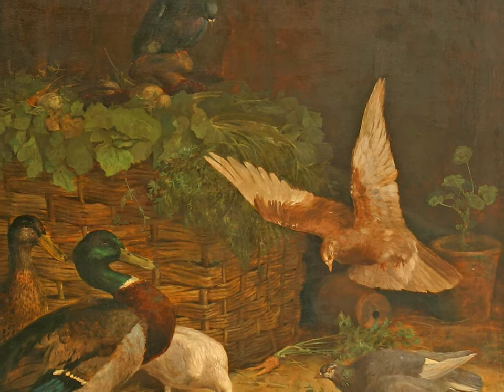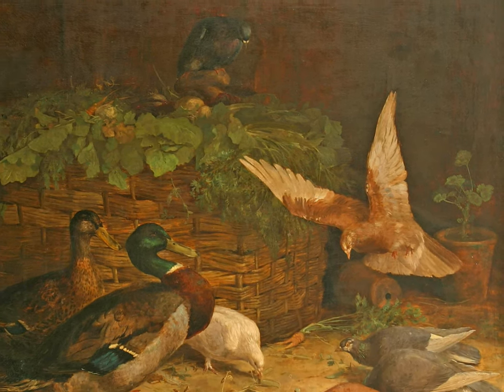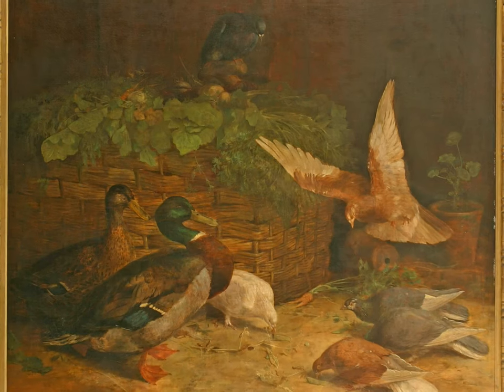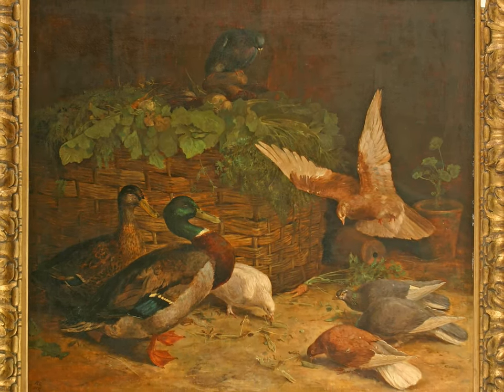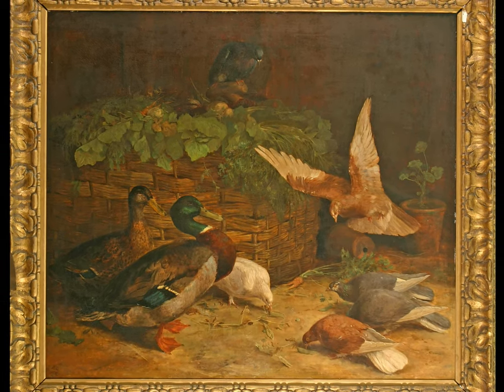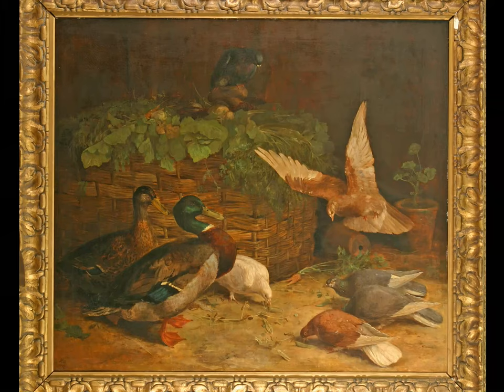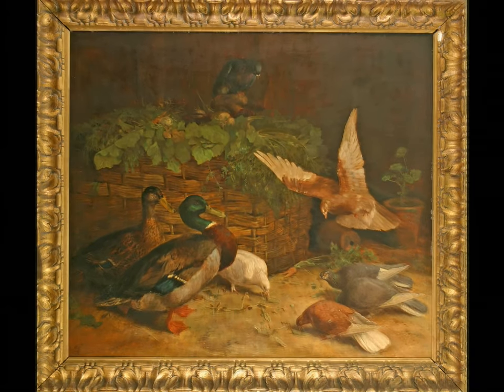Caldicott has captured a moment in time. Keep hold of that moment as you take time to breathe in and out slowly and enjoy the pause in your day. Thank you for taking time to look at this painting from the collection of Shrewsbury Museum and Art Gallery.